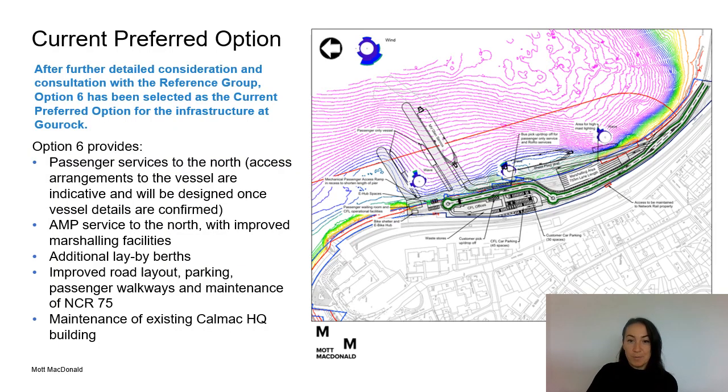Option 6 is the current preferred option for the infrastructure at Guruk. It provides the passenger service to the north of the site, close to the train station. It also provides the alternative mainland port berth with a new link span to the north of the site, with improved marshalling facilities to the south. There are additional key walls for berthing a range of vessels, improved road layout throughout the terminal, parking facilities, improved passenger pavements, maintenance of the national cycle route, and option 6 also retains the existing CALMAC headquarter building.